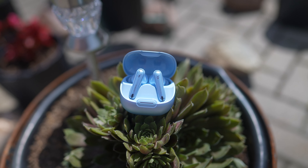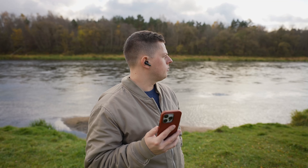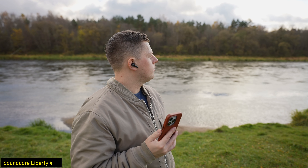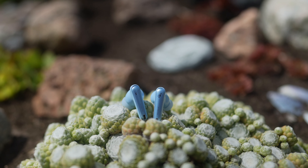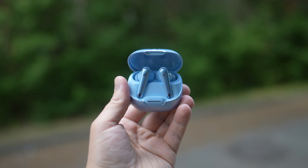Soundcore has become one of my favorite audio brands because they produce very good earphones. In fact, I'm still using their Liberty 4 earphones every day because of their excellent sound and noise cancelling. In this video, I wanted to show you my favorite features of their brand new $99 Liberty 4 NC, Soundcore's strongest noise cancelling earbuds.